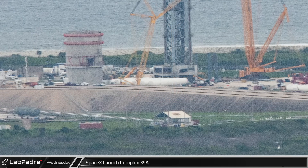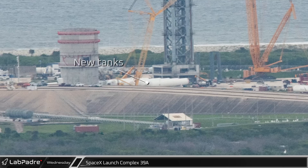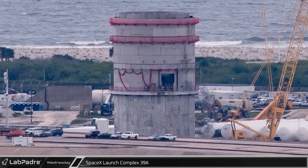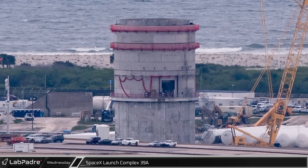Between the two towers, work continues on the new tanks being built near what is likely the liquid oxygen part of the Starship tank farm. The concrete base now appears complete and some scaffolding has been removed from around the tank sections, but both the inner and outer top domes are still awaiting installation.